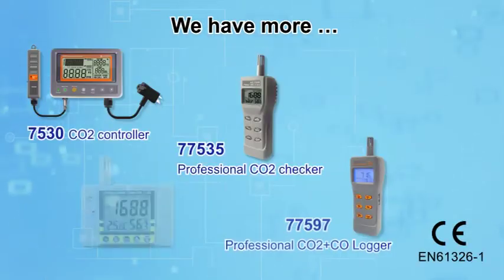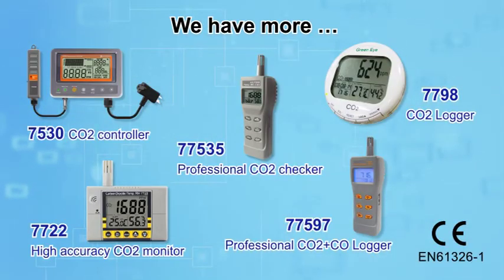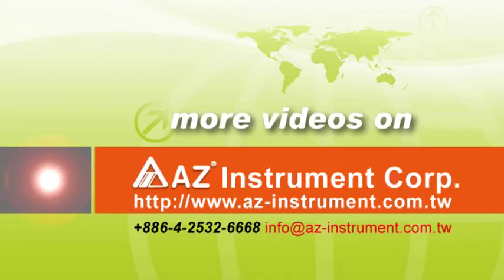A pioneer since 1991, AZ offers various CO2 meters to fulfill all your needs. AZ Taiwan — measure your optimal choice.